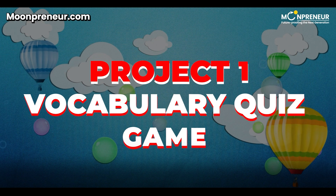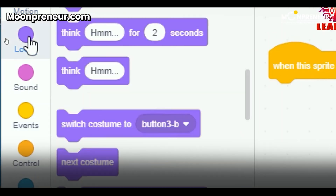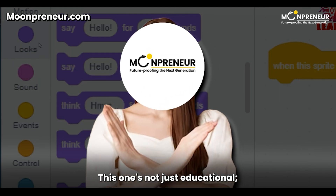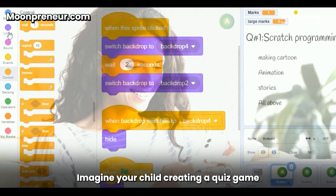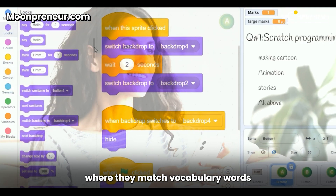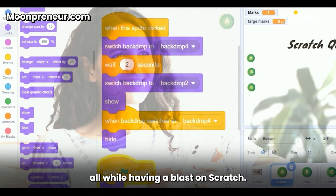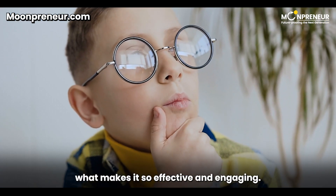Project 1: Vocabulary Quiz Game. Let's kick things off with our first Scratch project, the Vocabulary Quiz Game. This one's not just educational, it's a whole lot of fun. Imagine your child creating a quiz game where they match vocabulary words to their definitions, all while having a blast on Scratch. It's learning disguised as a game, and that's what makes it so effective and engaging.